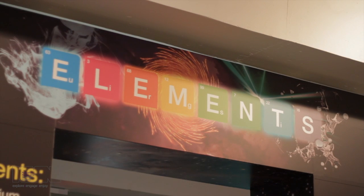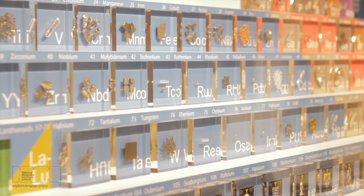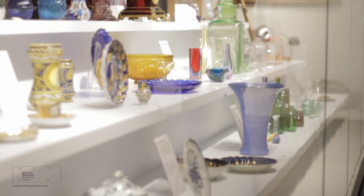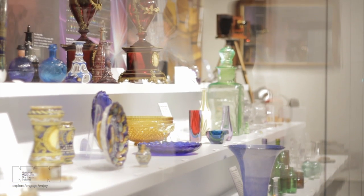The Elements exhibition looks at pretty much all the elements in the universe — everything around you, everything that you can see and a lot of things that you can't see — and so it encompasses all aspects of the museum: arts, science, history, technology.